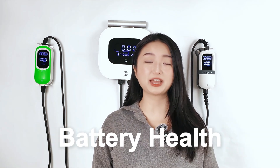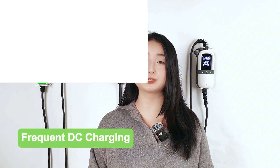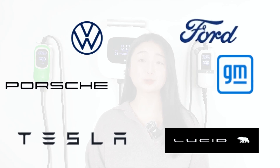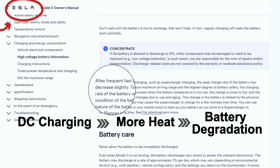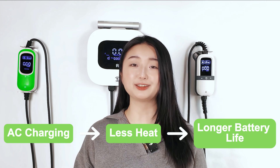Now let's talk about battery health. This is a crucial consideration when discussing AC and DC charging. While DC charging is faster, frequent use can lead to battery degradation over time. EV manufacturers warn against frequent DC fast charging because it generates more heat, which can contribute to faster wear and tear on the batteries. On the other hand, AC charging is gentle on your battery — it charges slowly, resulting in less heat build-up, helping to preserve battery health in the long run.